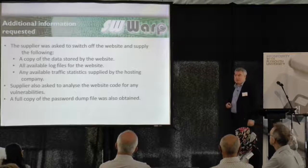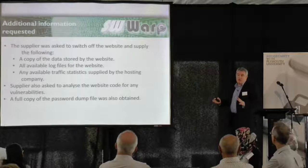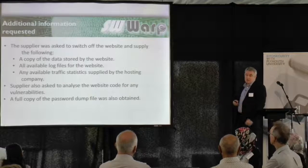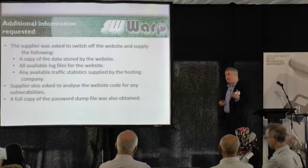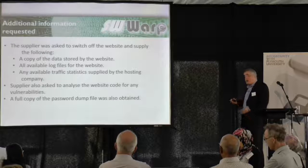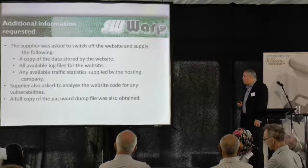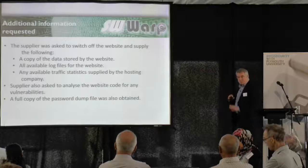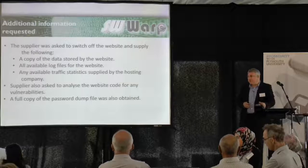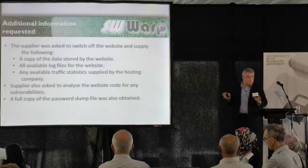We got that information within a day or so. Unfortunately, because website hosting companies don't store a lot of log files due to the volume of data, we only had about three months' worth of log files to go through. But that gave us enough to analyse what had been going on. We also asked the supplier to look at the website and what they'd developed, to see if there were any vulnerabilities in the code or the software.